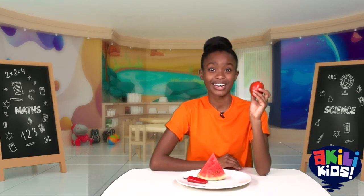First, do you know what this is? That's right, it's a tomato. Do you like tomatoes? They're really good in skumawiki.